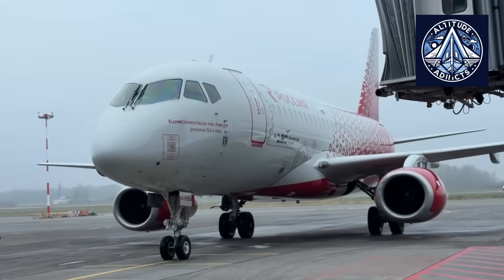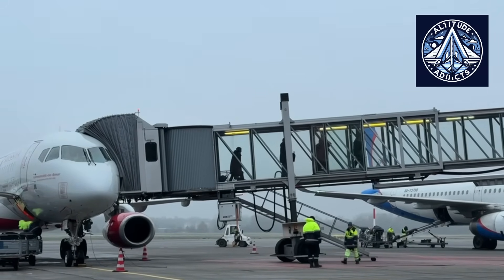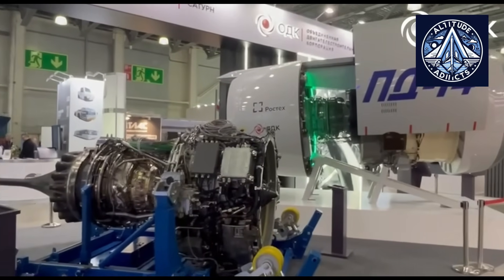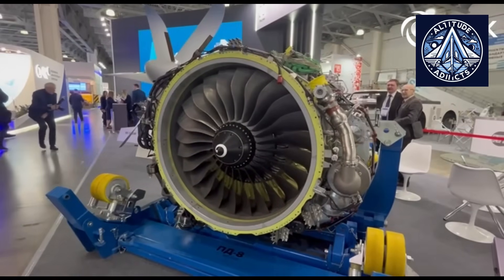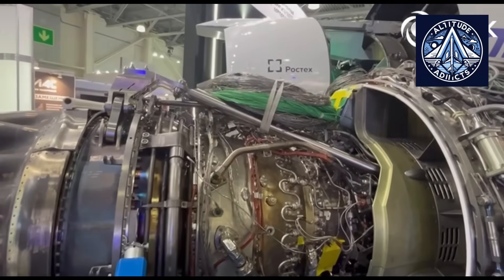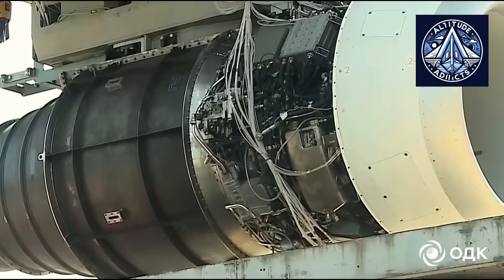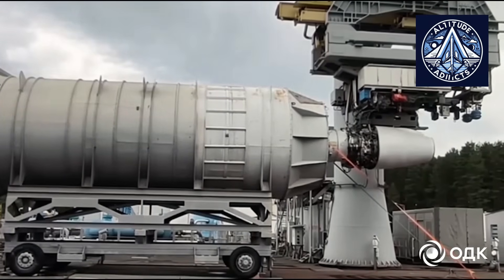Each of the three complete cycles that made up the evaluation included a variety of engine operating modes. These modes featured sudden throttle boosts and decreases, ranging from idle thrust to full takeoff power. This allowed engineers to model realistic flight situations such as taking off in a rainstorm, navigating through rain clouds, and approaching and landing in torrential downpours. Once every cycle was finished, the PD-8's performance remained steady and error-free.